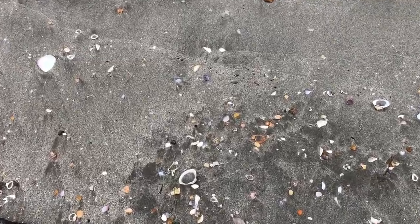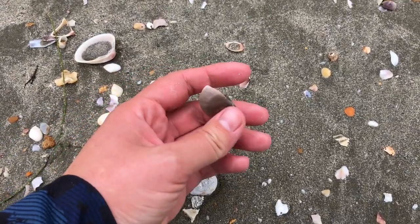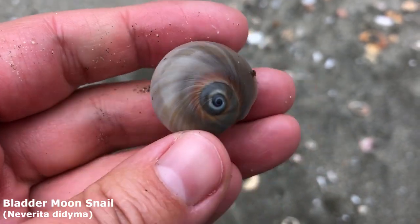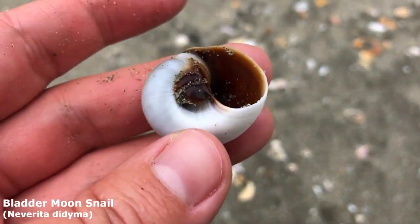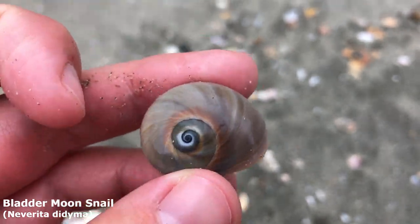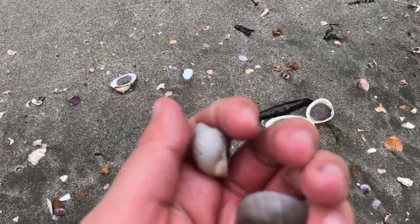Oh my goodness, first bladder moon snail I've seen today! He's got a pretty nice lip. Oh my goodness, look at that guy — isn't he absolutely lovely? I know I always pick up a whole bunch of these every time I come here, but wow, there's just such pain to leave with those colors. And look at him just next to the bladder moon snail.